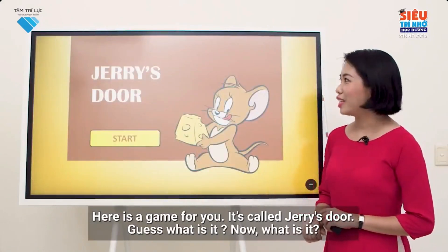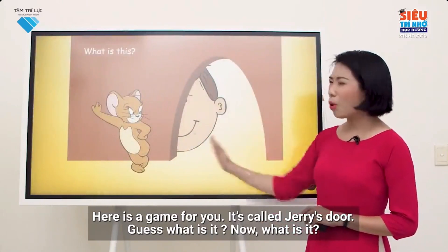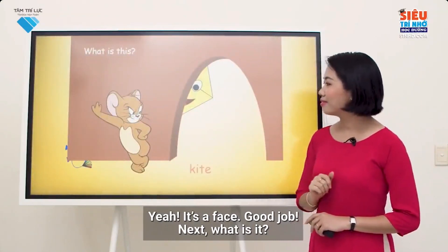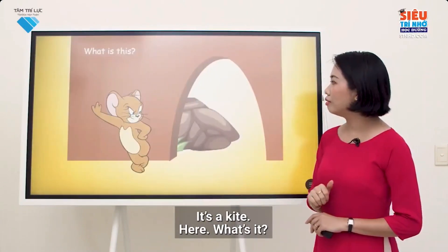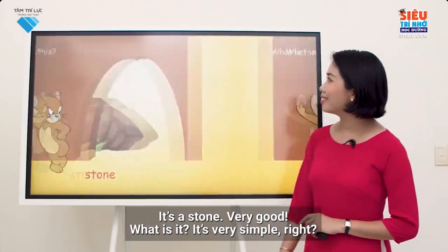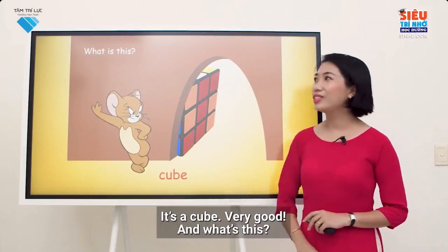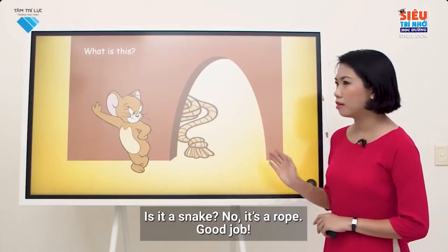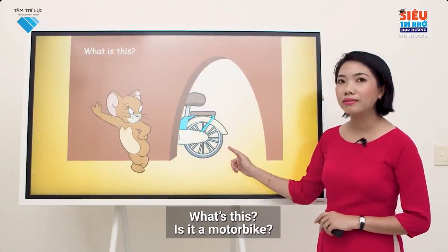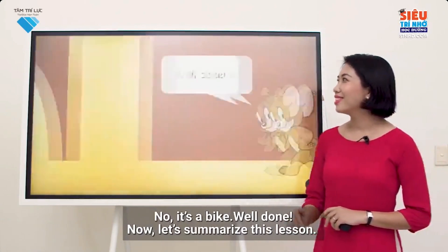Here's a game for you. It's called Jerry's Door. Guess what it is. Now, what is it? Yes, it's a face. Good job. Next, what is it? It's a kite. What is it? It's a stone. Very good. What is it? It's very simple, right? It's a cube. Very good. And what's this? Is it a snake? No. It's a rope. Good job. What's this? Is it a motorbike? No. It's a bike. Well done.